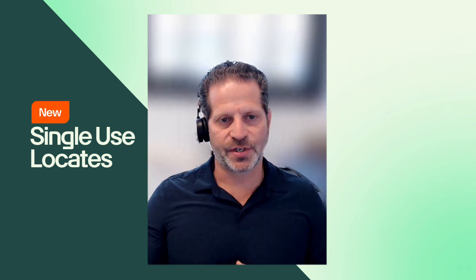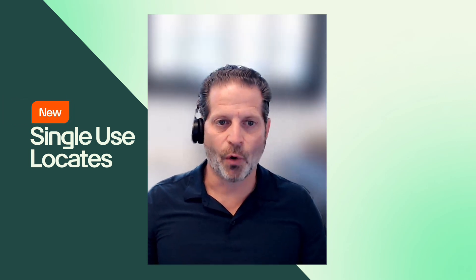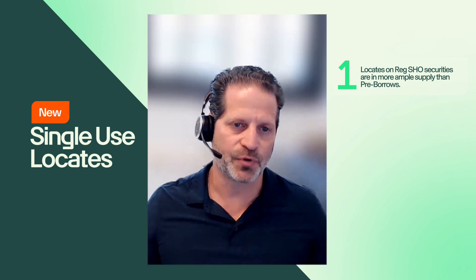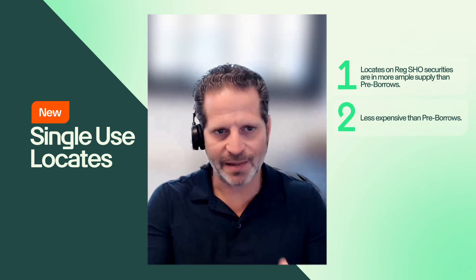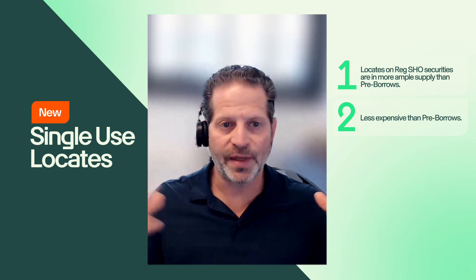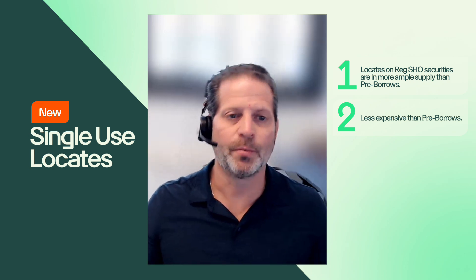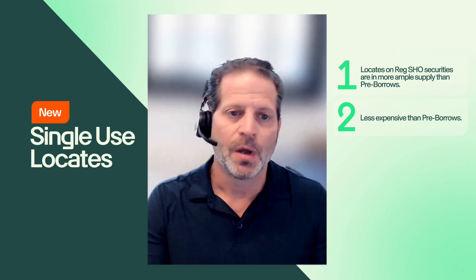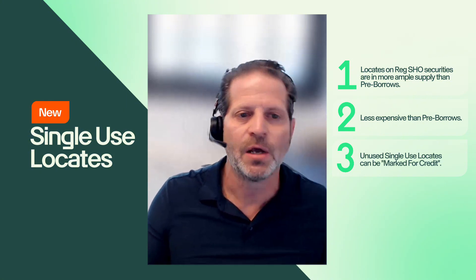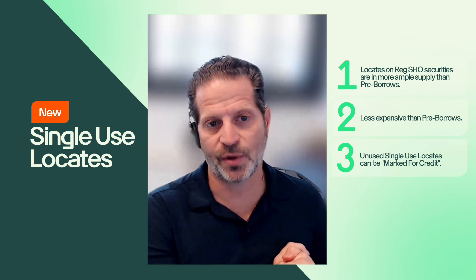We are really excited to be releasing single-use locate capability onto our locator platforms. It gives our traders a significant advantage. Number one, locates on Reg SHO securities are in much more ample supply than a pre-borrow. Number two, they're a lot less expensive — if anybody has shorted a threshold security using a pre-borrow, they know the sourcing of the initial pre-borrow could be more expensive than a locate. Number three, if for whatever reason you source a single-use locate and don't wind up using it, you have the facility to mark for credit and have that single-use locate applied to the next TradeZero customer that would like to short it.